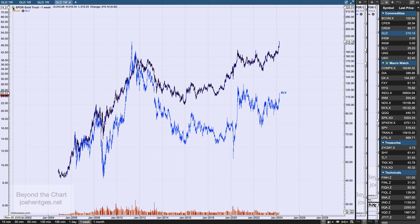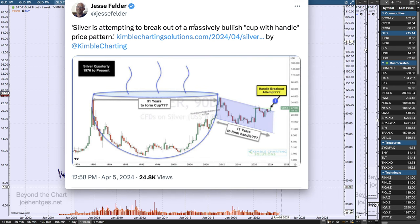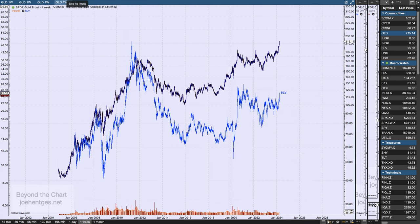The other thing I wanted to show you is this cup and handle picture. Jesse tweeted this out from Kimball Charting Solutions — a massive cup and handle going all the way back to $45 an ounce in 1980, with data from 1976 to present. You can see it went straight up, and then here's the handle — 11 years to form the handle. The question is: are we getting a breakout? It's a pretty interesting picture and it sure looks like it's trying to break out to the upside.